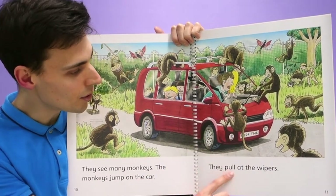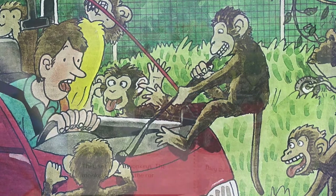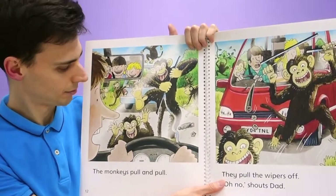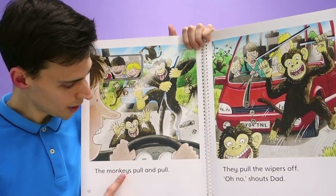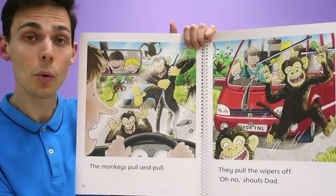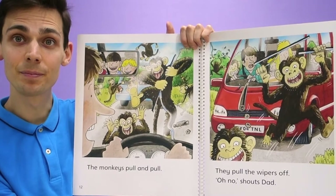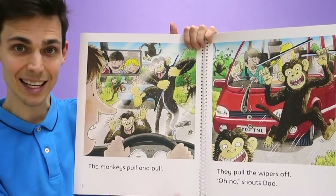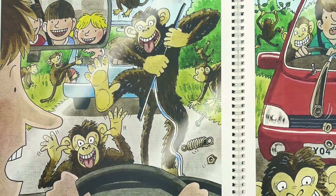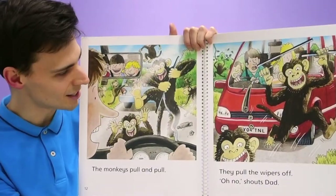They pull at the wiper — oh, be careful! There are so many monkeys on the car. The monkeys pull and pull. He is pulling the wiper and he's going to pull the wiper off. Oh dear. Is Dad happy? No, Dad is not very happy. But are the children happy? Yes, they think it's very funny, don't they? And this monkey also thinks it's very funny.